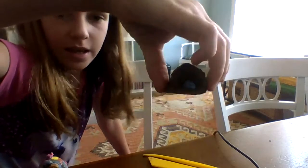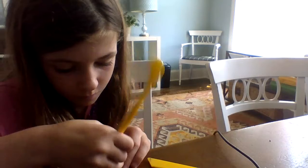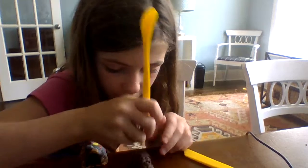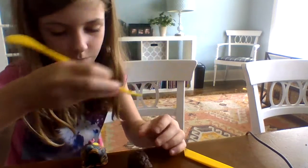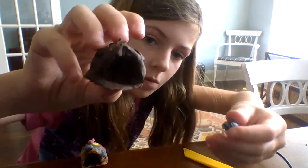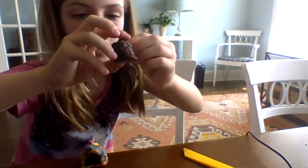And that's how you make a cave. I'm just going to put some details on here. And that is all for today. Say bye, Bailey.